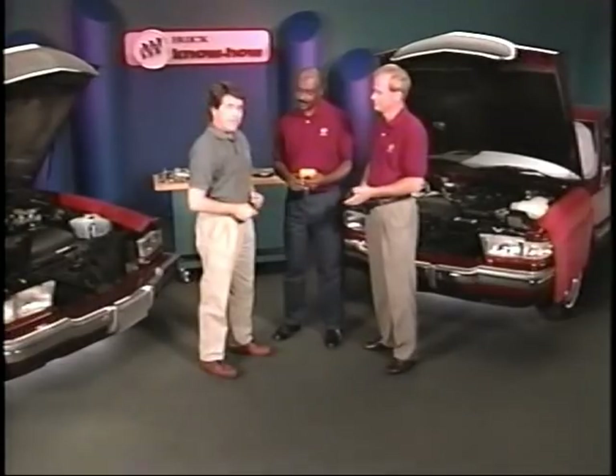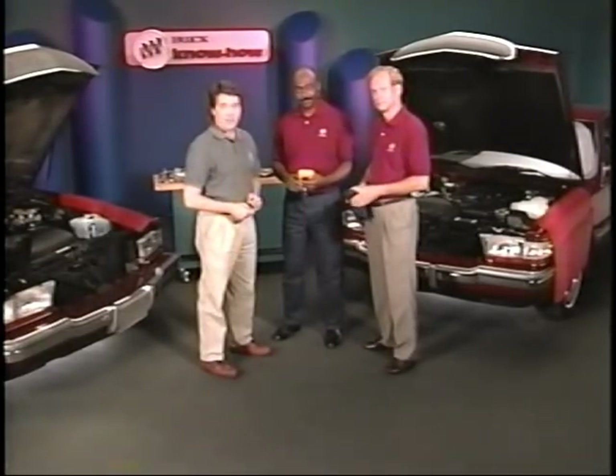Well, thanks for all the help. I've sure picked up a few good tips today. The things we've covered should really help when diagnosing Roadmasters with drivability conditions. We'll see you all in the next Know How.